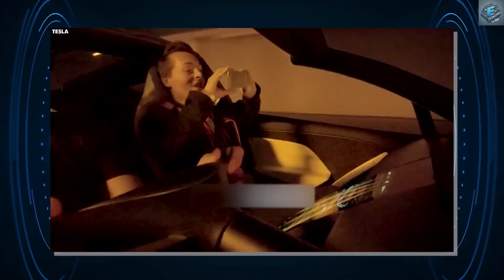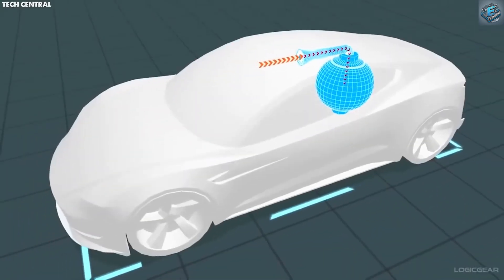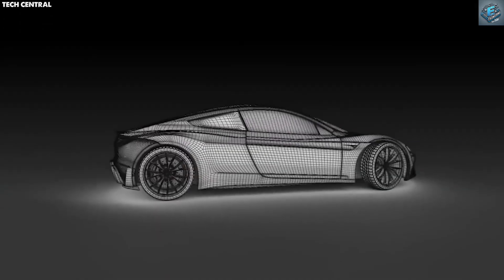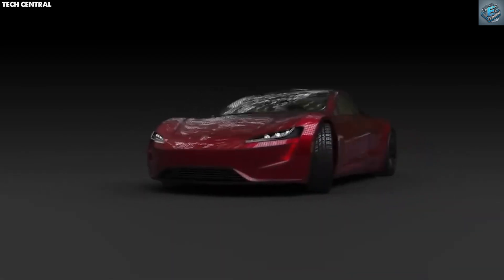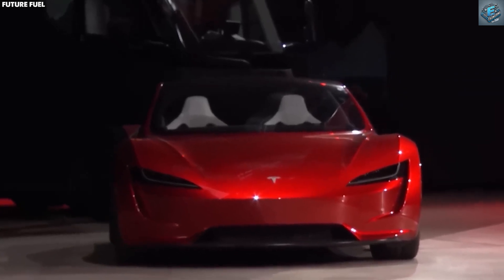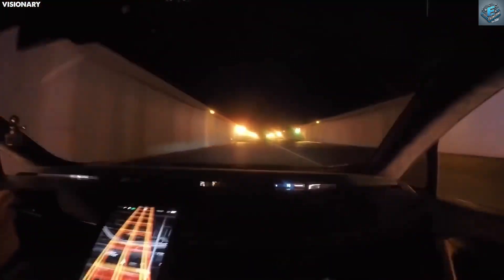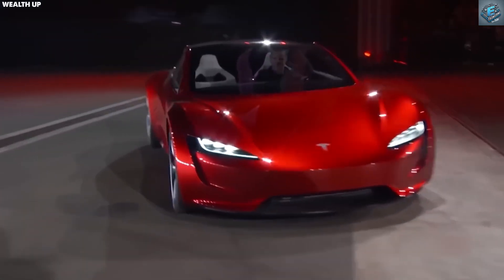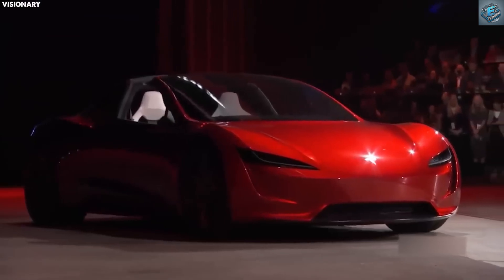Unparalleled speed and range. The Tesla flying car is not just fast — it's record-breaking. With a 200-kilowatt-hour battery pack, it can cover an impressive 620 miles on a single charge — that's twice the range of Tesla's current top models. Combined with its ability to accelerate from 0 to 100 kilometers per hour in just 1.1 seconds, it outpaces even amusement park rides.